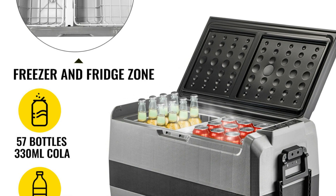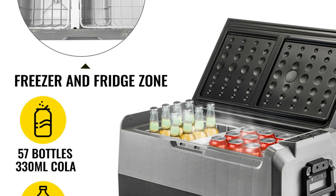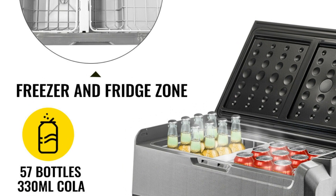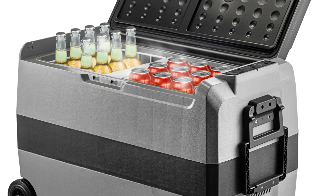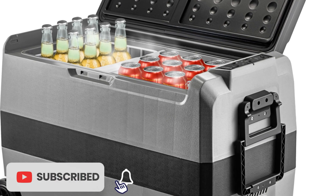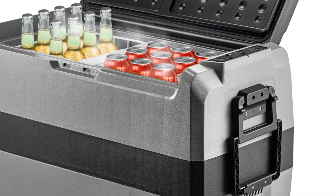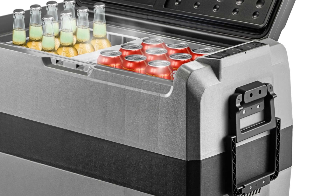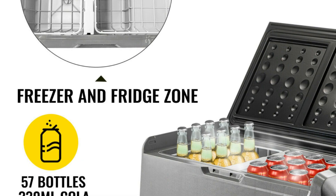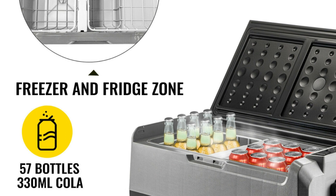The inclusion of wheels and a sturdy handle enhances portability, allowing you to effortlessly transport it from your car to your campsite or picnic spot. The VEVER Portable Car Fridge excels in temperature control, maintaining consistent cooling or freezing temperatures with precision. You can set and monitor the desired temperature on the user-friendly digital display. Furthermore, the fridge operates quietly, ensuring a peaceful journey without any annoying hums. It's also energy-efficient, preserving your vehicle's battery life during extended use.